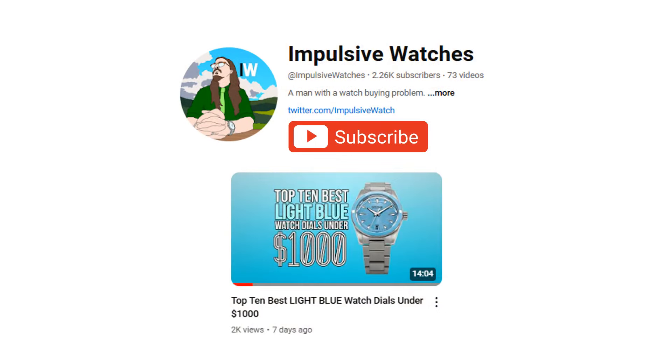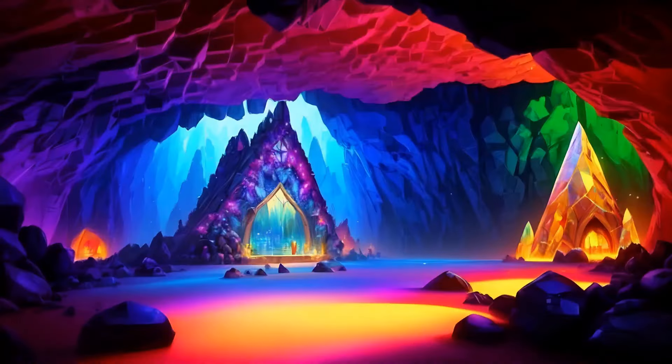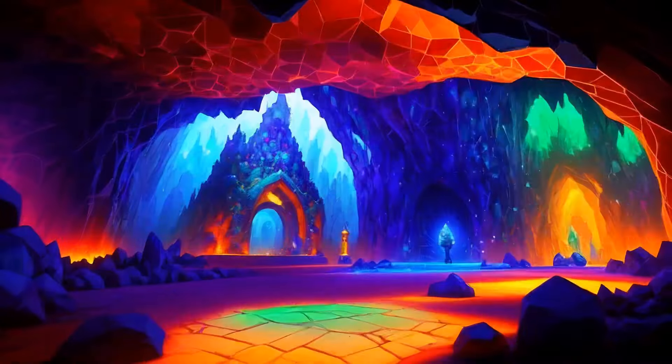Apologies if you've tuned into the channel this weekend to see the second half of the blue video from last week, but have no fear — not only is that video on the way, but there will be some blue dial models featured on this list as well. Instead, we're going to be focusing specifically on gemstone dials, which have grown in popularity recently in the budget sector and have become a lot more accessible price-wise. With that sentiment in mind, I thought it would be a great time to look at what I feel are the best offerings on the market with a top 10.